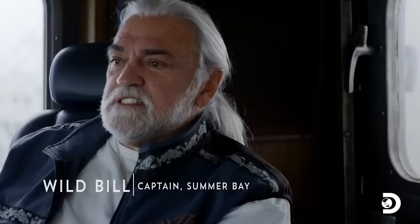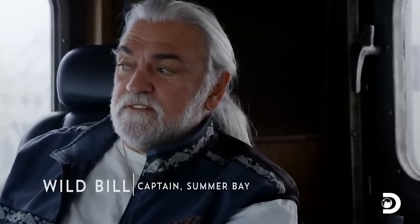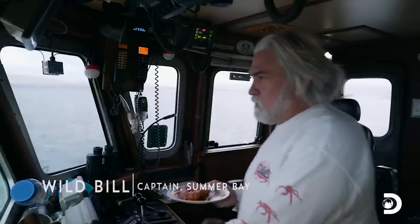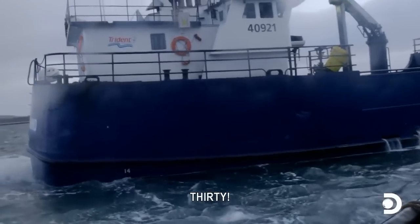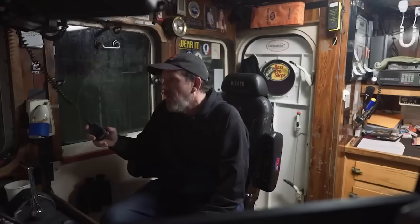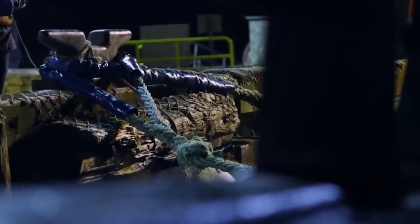We all know it can be rough at sea, and stuff happens, but every once in a while it's rough at the dock too. Wild Bill was extremely understanding, as he knows firsthand how stressful maneuvering these massive ships can be. Wild Bill looks to race back out to the grounds and finish off the last of the Wizard's massive $1.2 million quota.